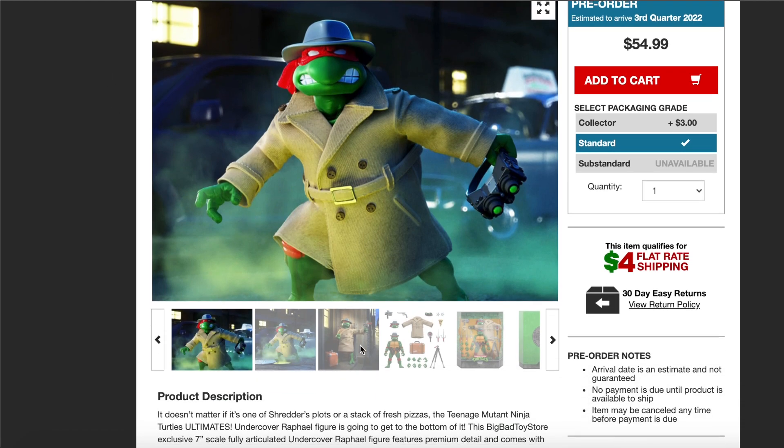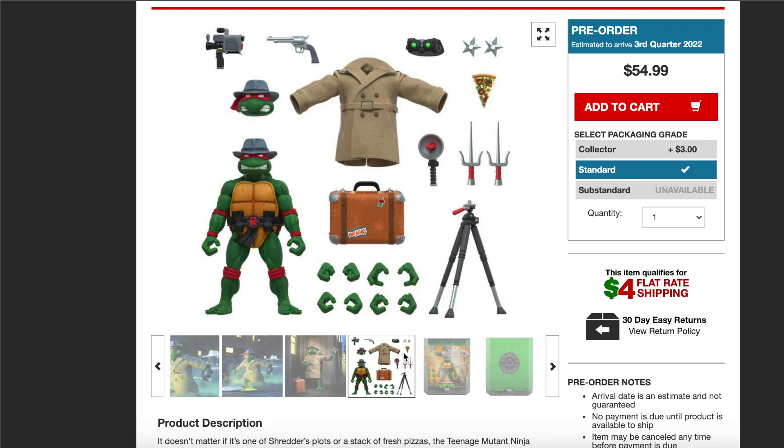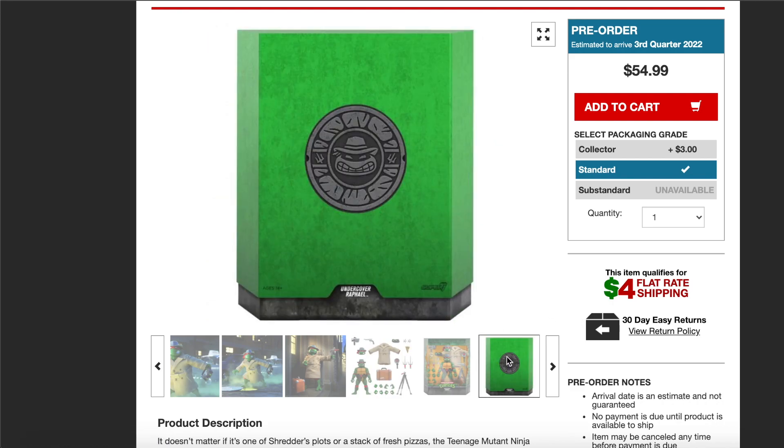Let's scroll through the images here. You have all the accessories right here — I'm not familiar with all these weapons, but this is everything that this guy comes with. The Ultimates already come with a lot of accessories, but this seems like it's more than usual. It's pretty cool that we get him with the hat sculpted on. You can probably switch it out if you wanted to, maybe with the original TMNT Ultimate Raphael. You can see the packaging and the little slip box it comes with.